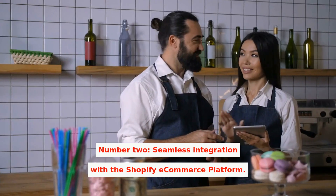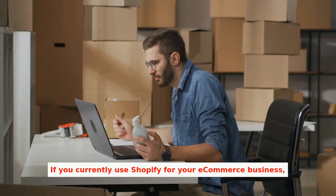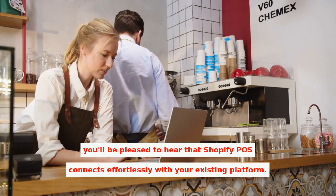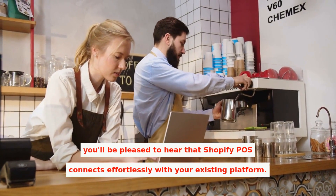Number two: seamless integration with the Shopify e-commerce platform. If you currently use Shopify for your e-commerce business, you'll be pleased to hear that Shopify POS connects effortlessly with your existing platform.